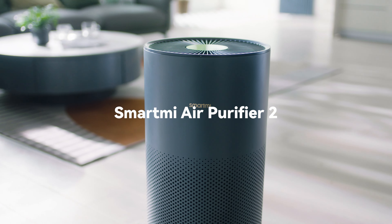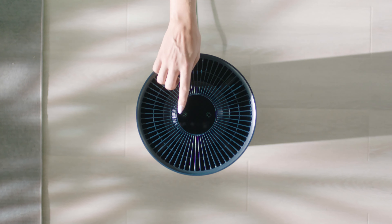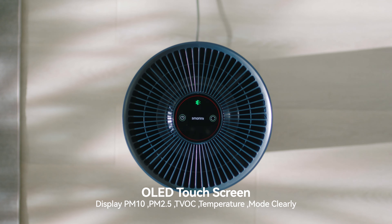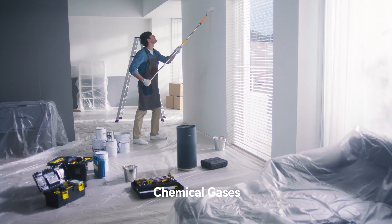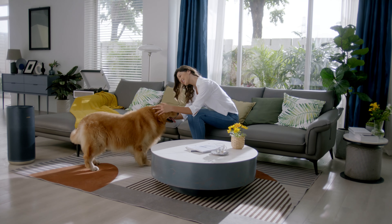Introducing SmartMe Air Purifier 2. Evolved for better purification. Indoor dust and pollen contaminants can accumulate at home. You just can't see them with bare eyes.